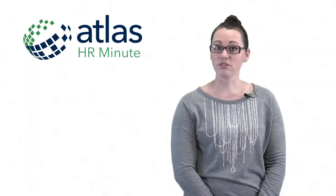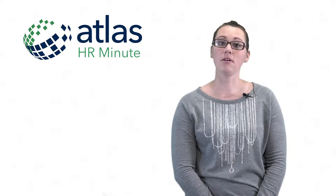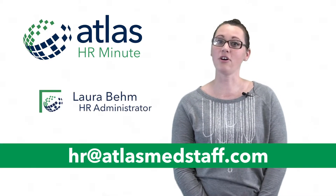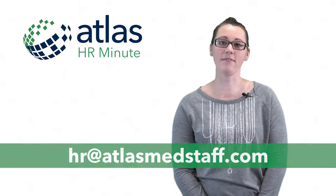If you have any questions regarding any of this information, give me a call and I can walk you through the steps, or you can email me at hr@atlasmedstaff.com.